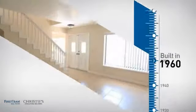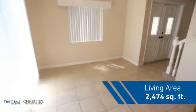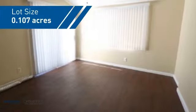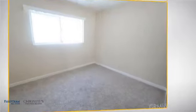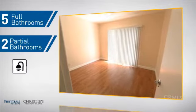This property was built in the early 60s and features over 2,400 square feet of space, giving you a spacious layout to play host or kick back and relax after a long day. Inside you'll find five bedrooms so everyone has a private space to come home to, as well as five full bathrooms and two partial bathrooms.